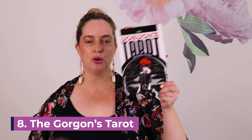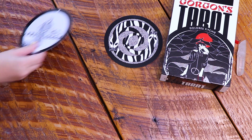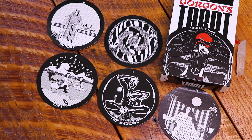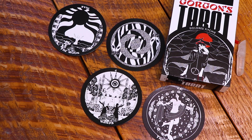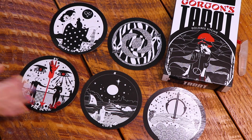My eighth deck on the list is the Gorgon's Tarot by Dolores Fitchey, and it is a really unique deck. It is mostly black and white with pops of red on a couple of cards. It's circular, which makes it very different — I really enjoy working with circular decks even though they can be a little tricky to shuffle. The guidebook is to the point and doesn't beat around the bush, but you'll get quite a lot of deep information out of it. I recommend it if you're looking for a black and white circular deck.